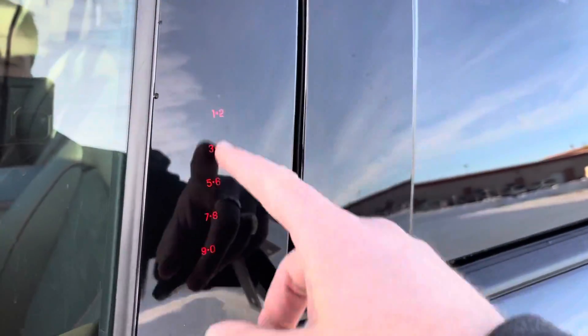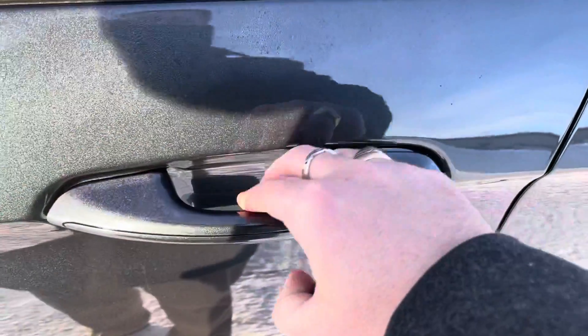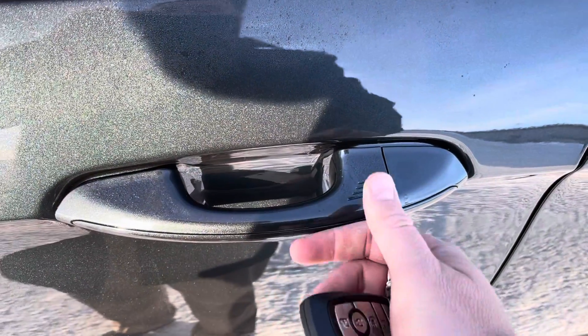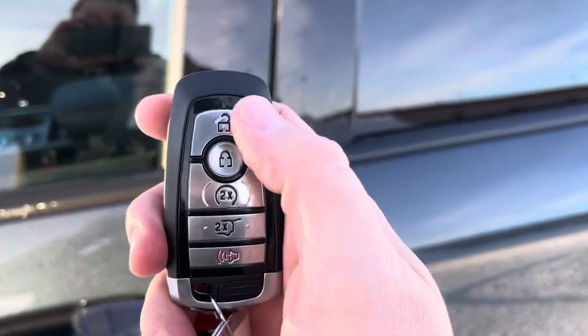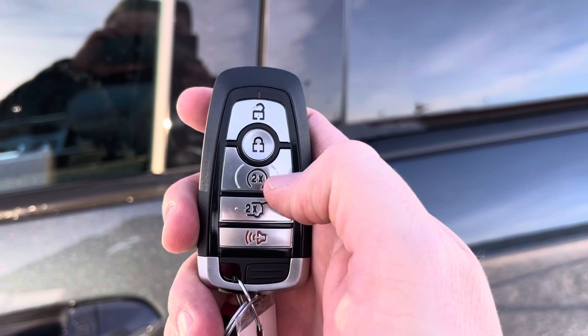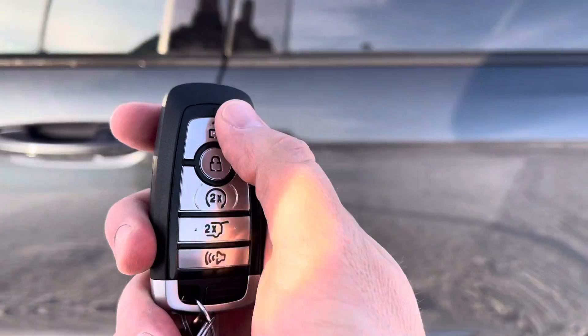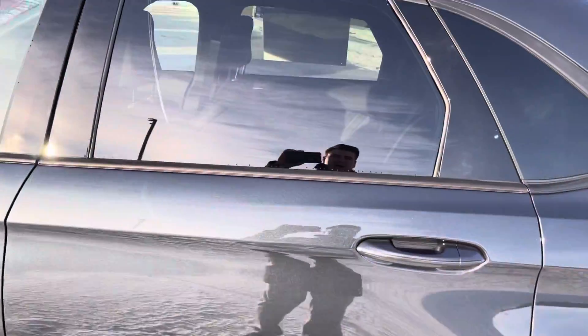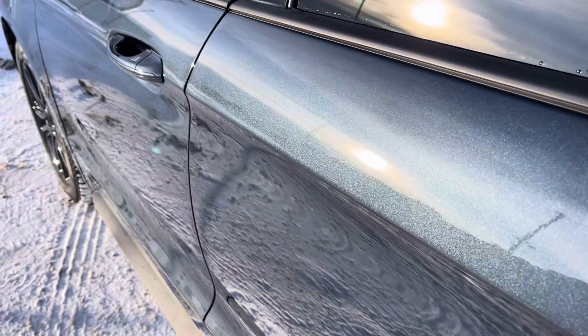To get in or out of this vehicle you can just put the code in the keypad to unlock or lock. You can also just put your hands inside the door handle to sense the heat from your hands, lock it by pressing this button, or use the key fob which has unlock, lock, remote start, power tailgate, and alarm. You can also download the Ford Pass app and do all that anywhere in the world from your phone for free.